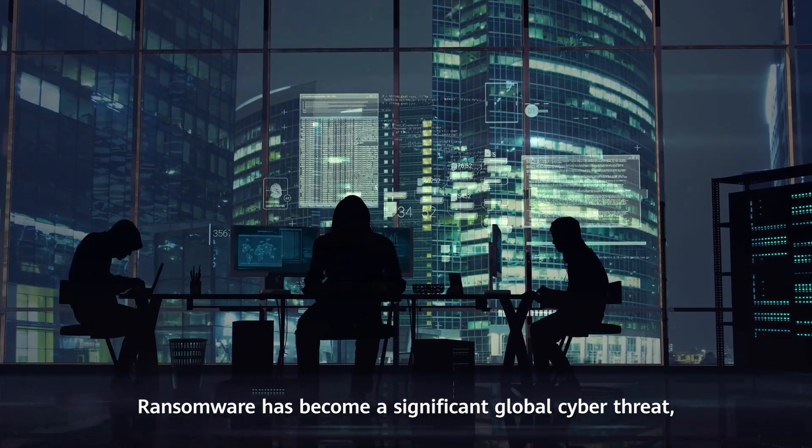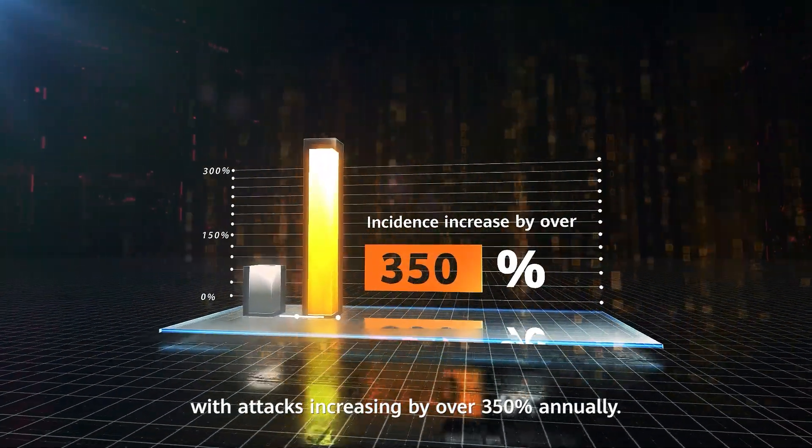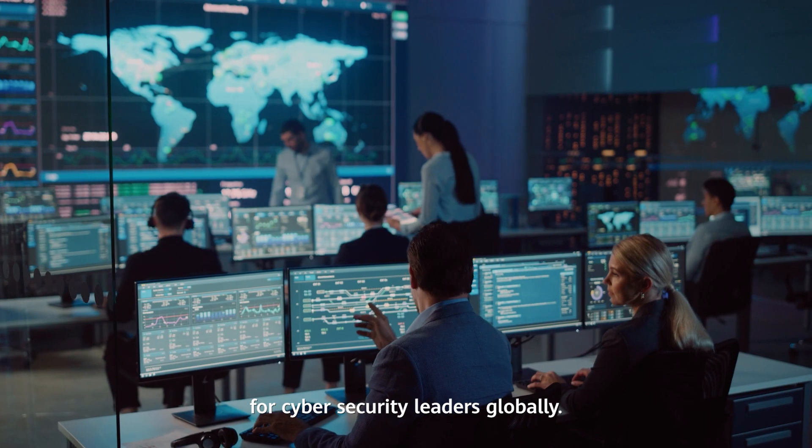Ransomware has become a significant global cyber threat, with attacks increasing by over 350% annually. By 2023, ransomware attacks have become a top concern for cybersecurity leaders globally.